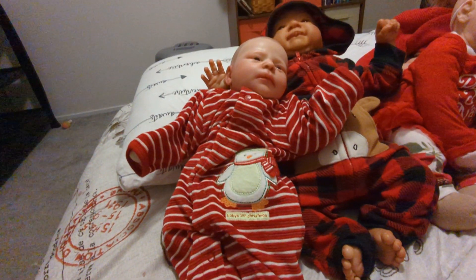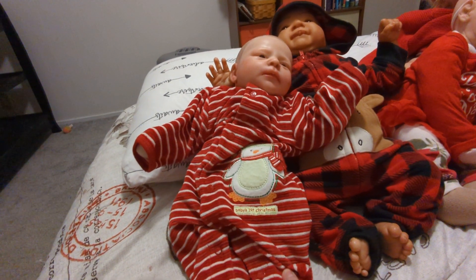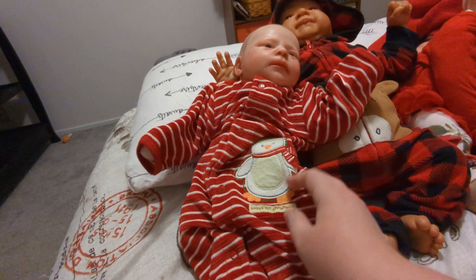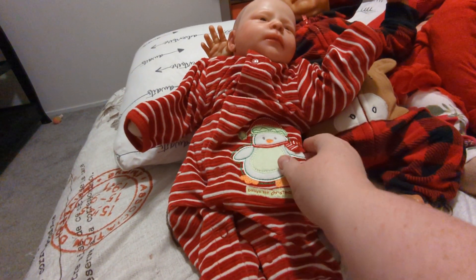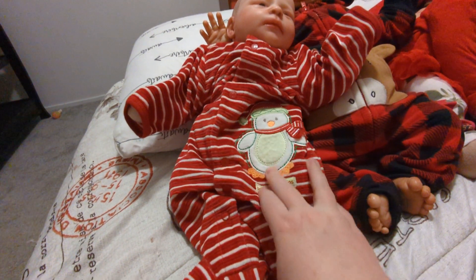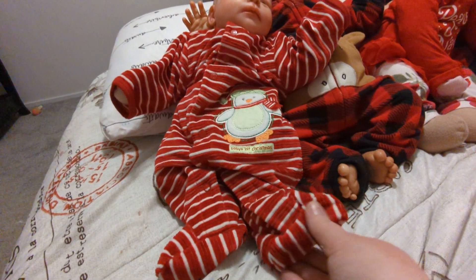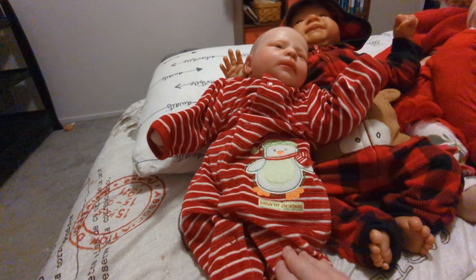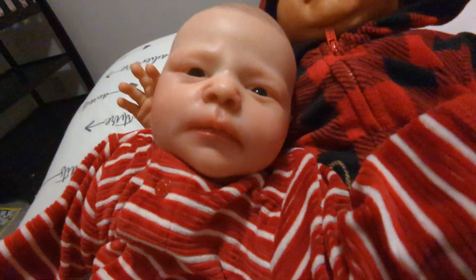So here is little Nesta. She's the Ruby Awake sculpt by Bountiful Baby. She is wearing red and green. She's got a little penguin that kind of counts as snow people, doesn't it? But even if it doesn't, she is wearing red and green. This is really big on her — she is just a little preemie cuddle baby, but her little face is so cute.